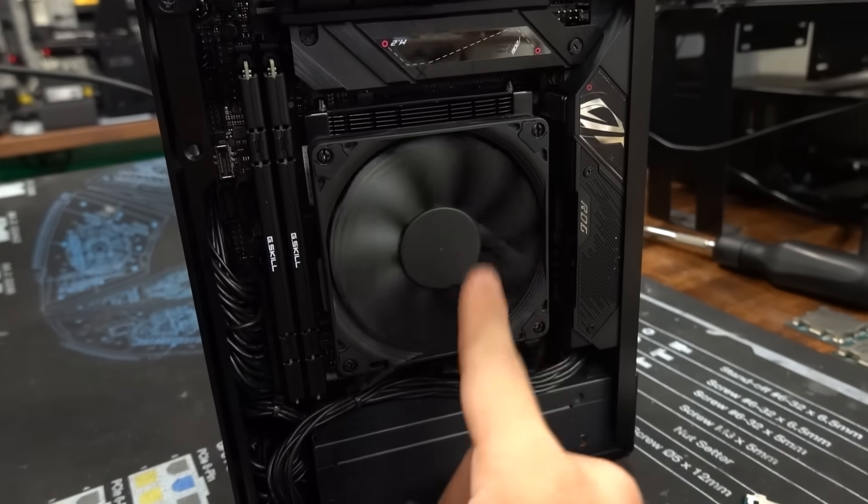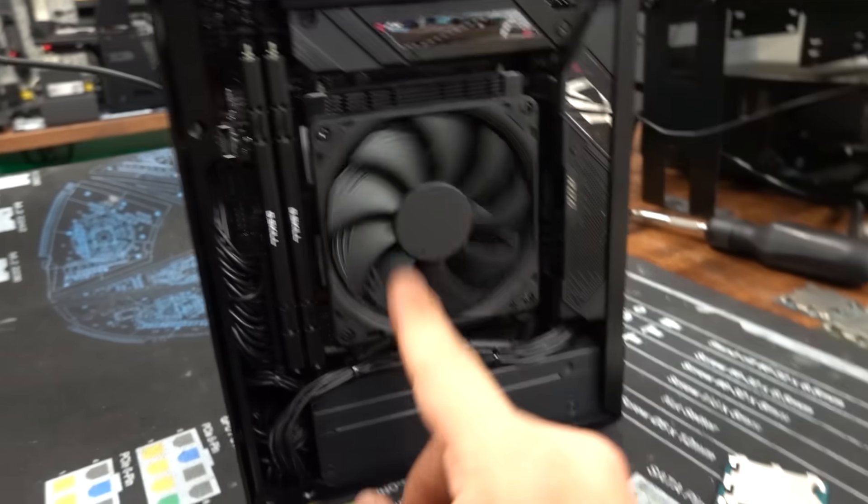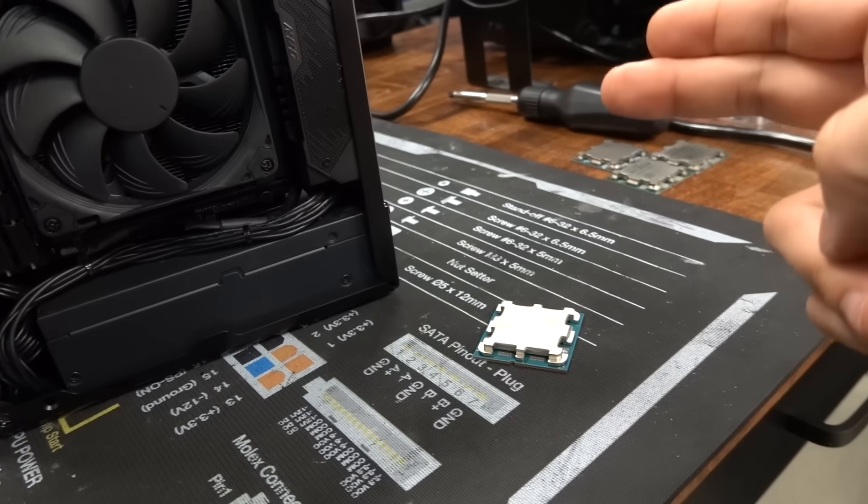I've already run all the benchmarks I need to on the 7950X 3D, so now it's just a matter of swapping the CPU and running the benchmarks on this part, and then doing some undervolting. We'll get to that part as well.